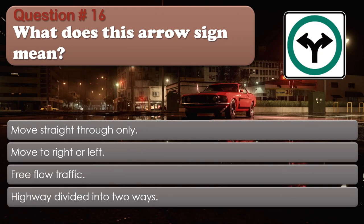Question number 16: What does this arrow sign mean? Options: Move straight through only; Move to right or left; Free flow traffic; Highway divided into two ways. The correct answer is Move to right or left.